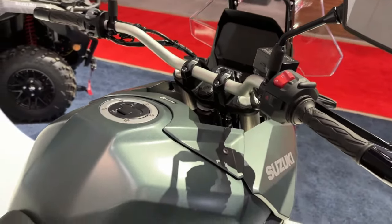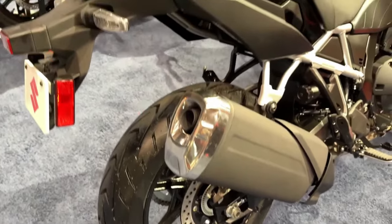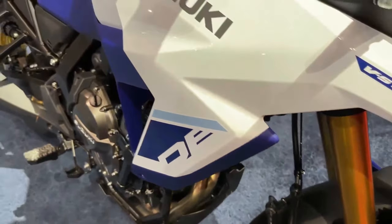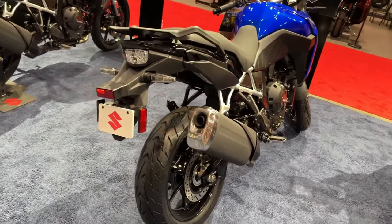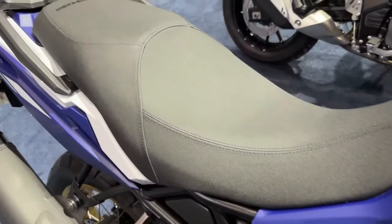These are mounted on 19-inch front and 17-inch rear cast aluminium wheels shod in Dunlop tires. The list of rider aids includes a 5-inch TFT and Suzuki's Intelligent Ride System to access traction control, ABS, ride modes, easy start, and low RPM assist.